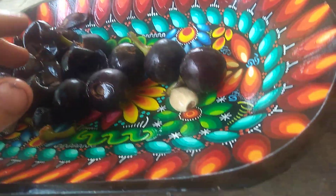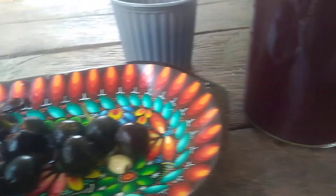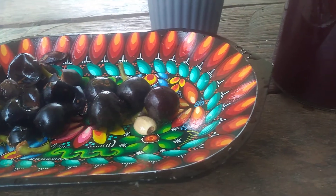They're about a dollar a pound here in Ecuador and they're just really really great. I love them — even though there's not much flesh in them, there's a lot of juice here. That's what we're talking about, everybody.